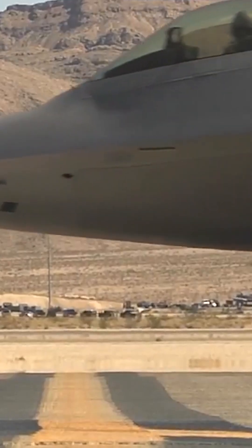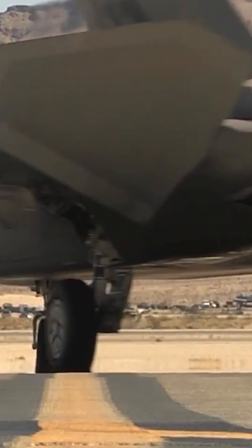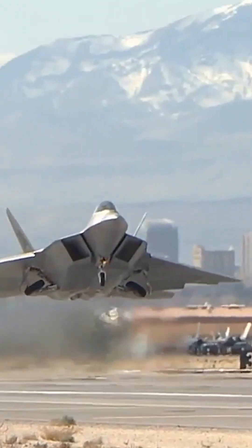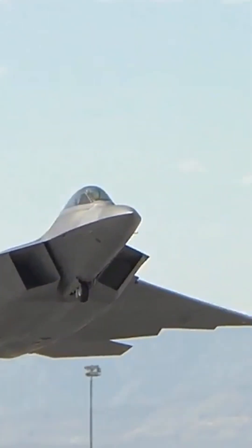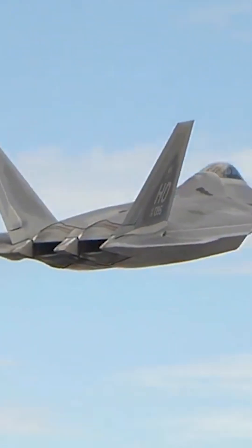The absence of canards, which are small surfaces like the front wings on the F-22 Raptor and F-35 Lightning II, is primarily due to design choices and trade-offs made during their development. Canards are non-essential to all aircraft designs and may not suit the specific requirements and purposes of these advanced fighter jets.